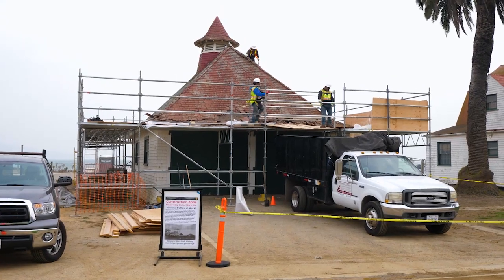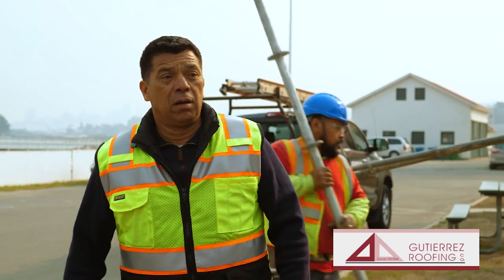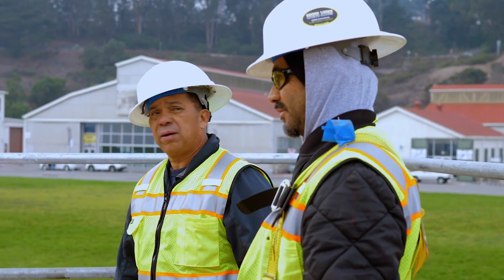That's one of the key components here — preserving everything around the building and not damaging this historical structure. That's one of the challenges: not to damage the building itself but to improve it instead. I'm grateful and thankful to have this opportunity to work at the National Park here in San Francisco with the Golden Gate view. I'm excited to get this done and have a great end result.